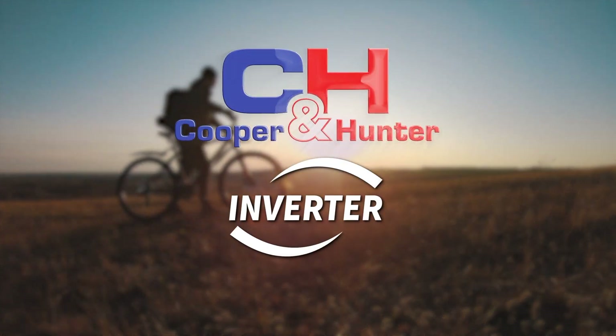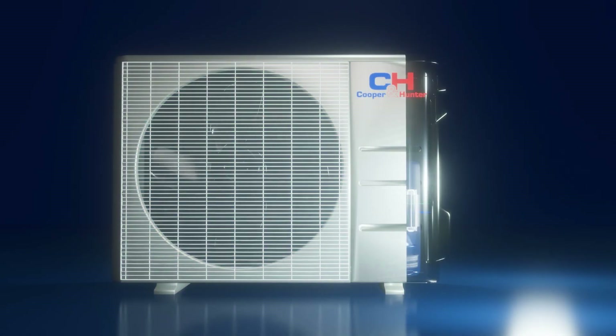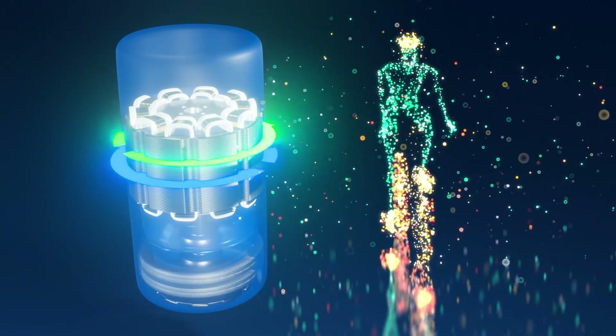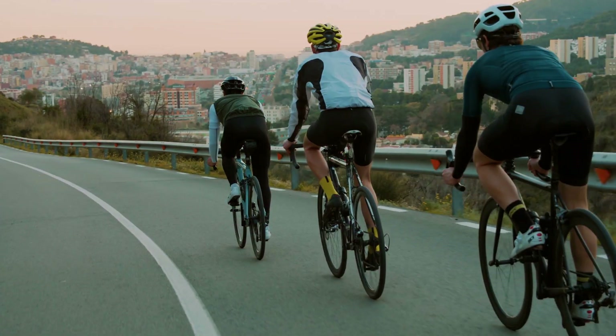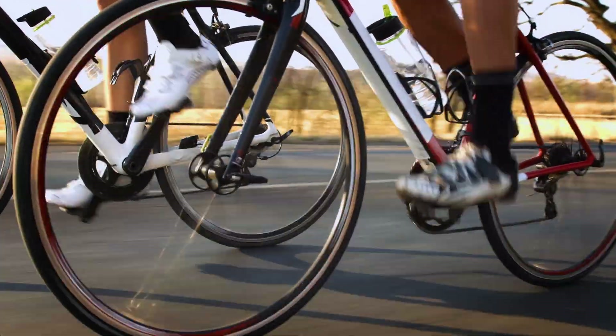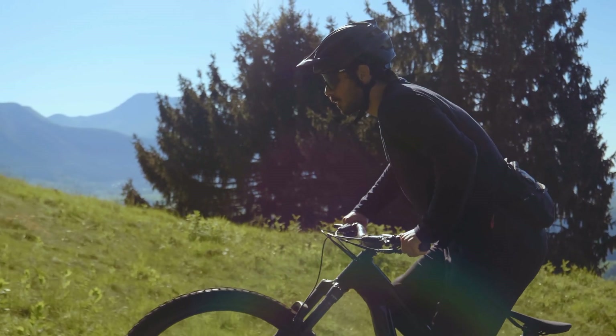Cooper and Hunter presents our inverter technology — a simple solution, just like riding a bike. Air conditioners running on minimum energy keep the lines cold and ready for when you really need it. Riding a bike is the same: conserving energy at a low pace, but when you need that energy for the last pedal, it will be there.